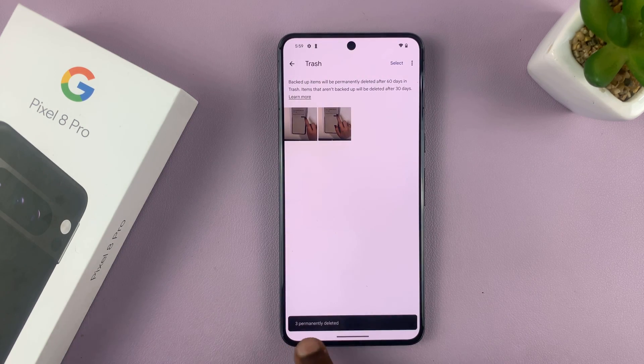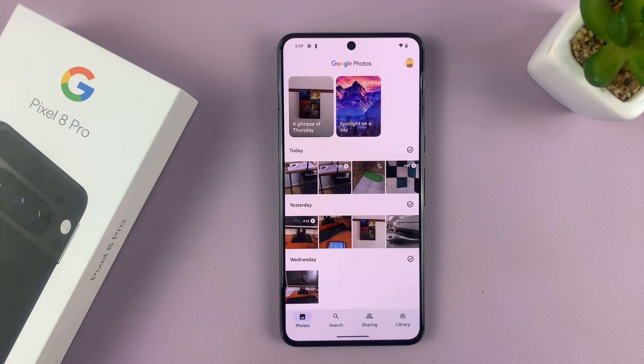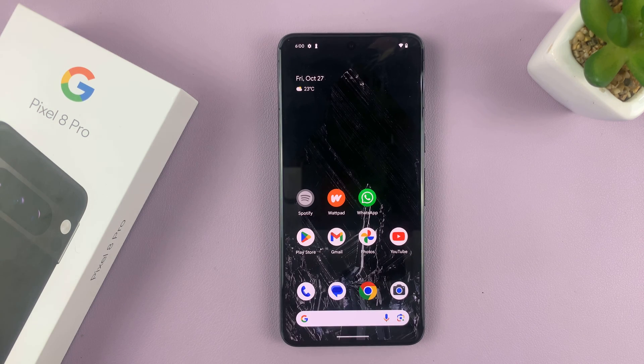Now that they're permanently deleted, they can no longer be recovered, and that's basically how to permanently delete photos and videos from your Google Pixel 8 and 8 Pro. Thanks for watching — comments and questions down below, and good luck.